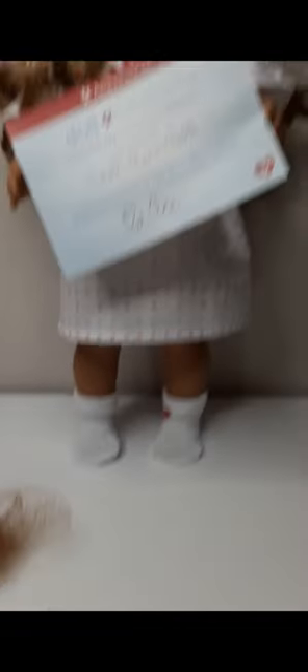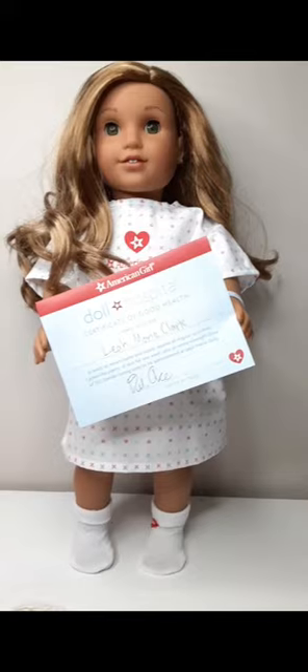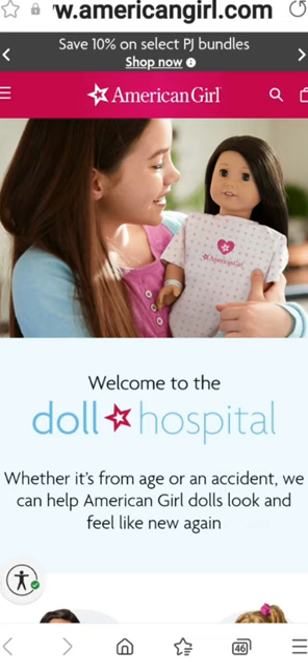The biggest thing I'm not happy with: I paid for ear piercing and was supposed to receive three extra pairs of earrings, but they only sent the ones in her ears and did not include the three extra pairs shown in the package. I'm very disappointed and I'm actually going to call them to ask them to send the earrings. I'll update you guys when I hear back from them.